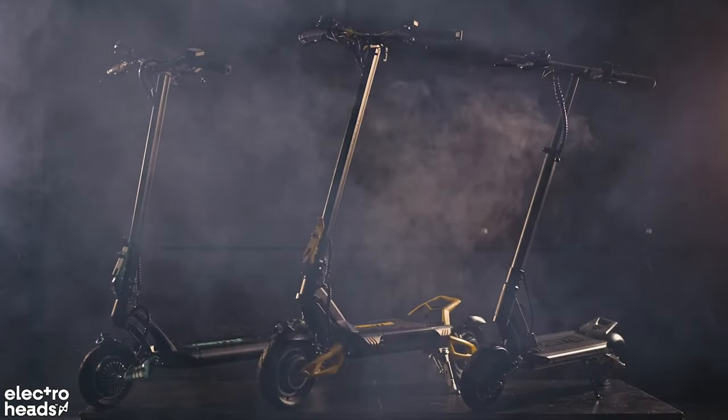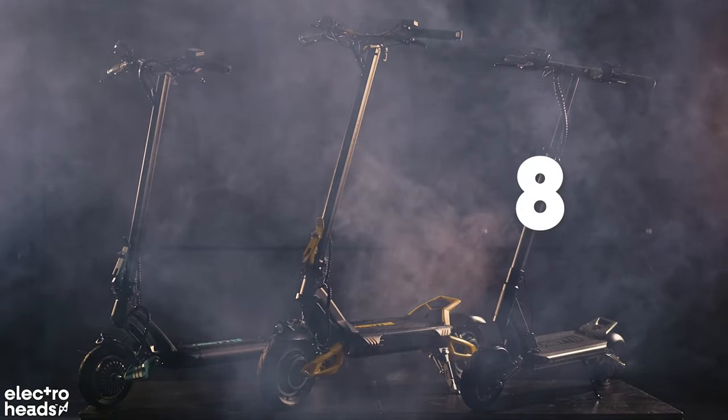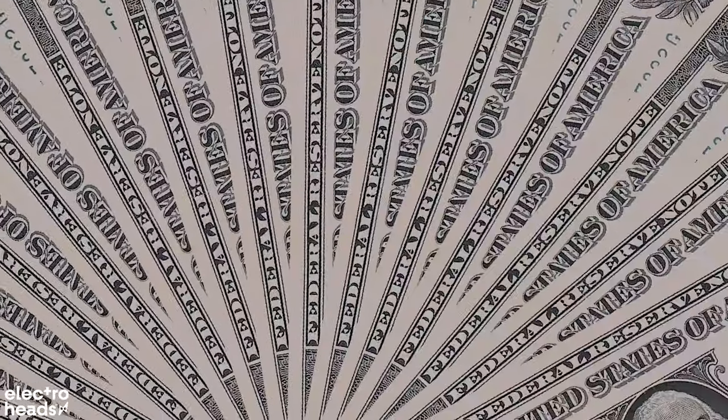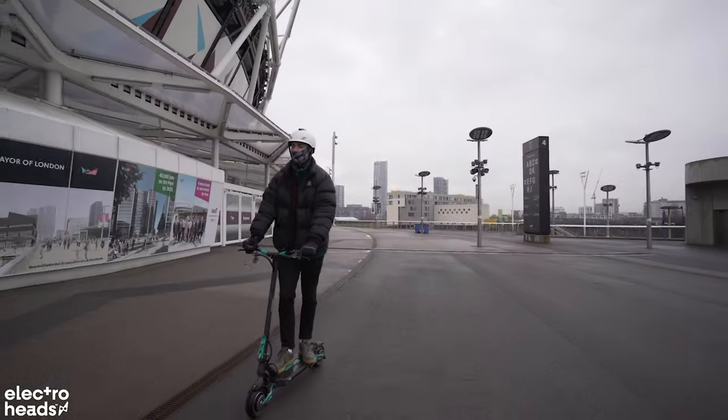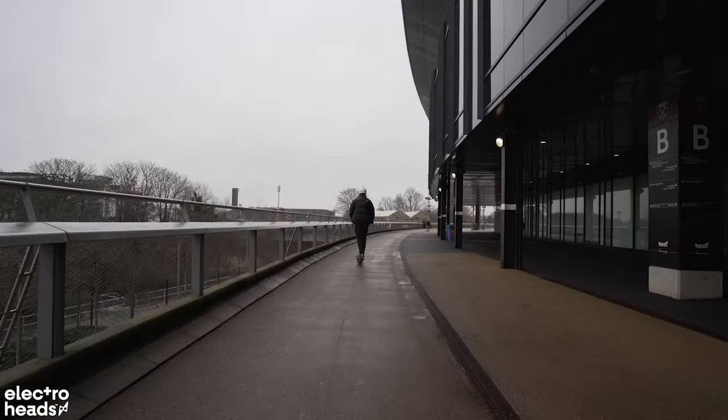V-Set is a shiny new electric scooter brand. They recently just released their first range of products: the 8, the 9 Plus and the 10 Plus. Each model is a little bit bulkier, rangier and faster than the one underneath it, and the prices reflect that. I've had a go on all three, but for me the 9 Plus is the sweet spot. The 10, for my personal preferences, is just a bit too big and bulky — it's also so fast, too fast. The 8, meanwhile, is an excellent scooter; I just personally prefer having a bit more range and speed, which I get from the 9 Plus.